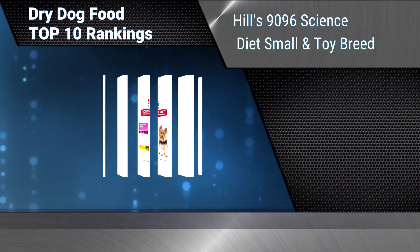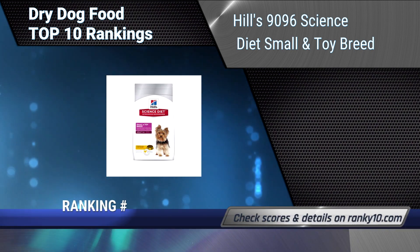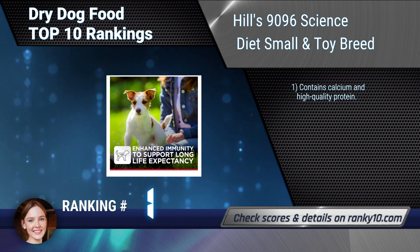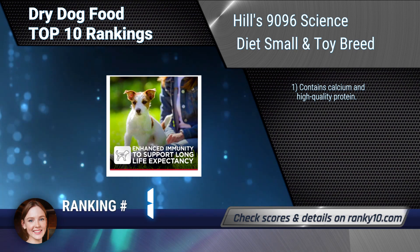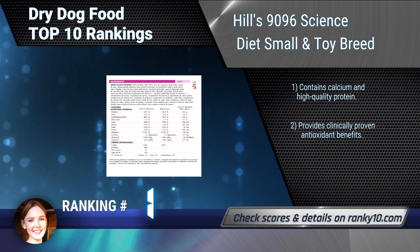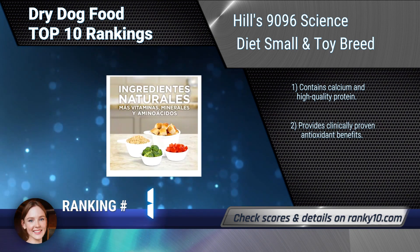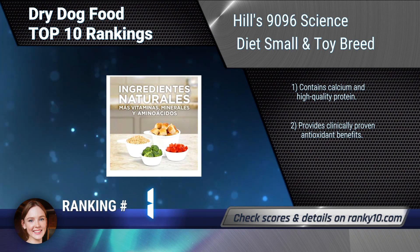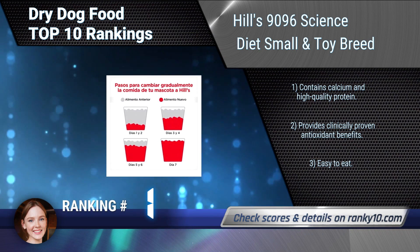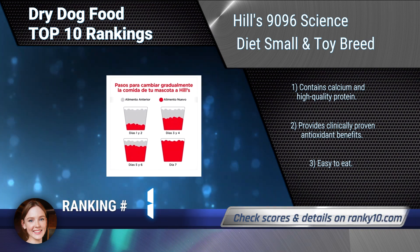Ranking number 1: Hills Science Diet Small and Toy Breed. Hills Dog Food offers precisely balanced nutrition for adult dogs aged 1 to 6 years old and under 25 pounds. This premium natural dog food is made in the USA with global ingredients you can trust. Contains calcium and high-quality protein, provides clinically proven antioxidant benefits, and is easy to eat.